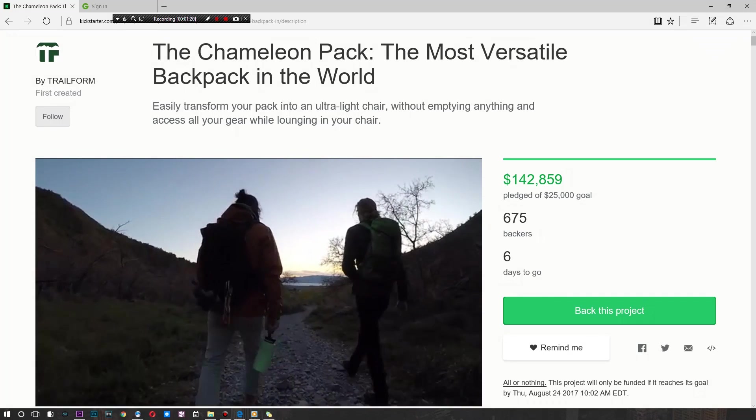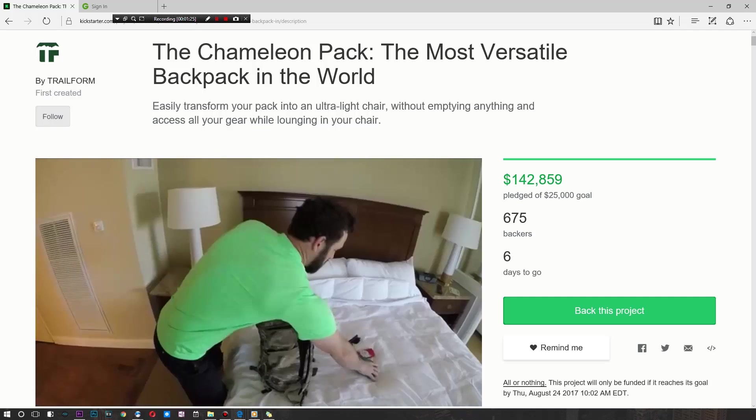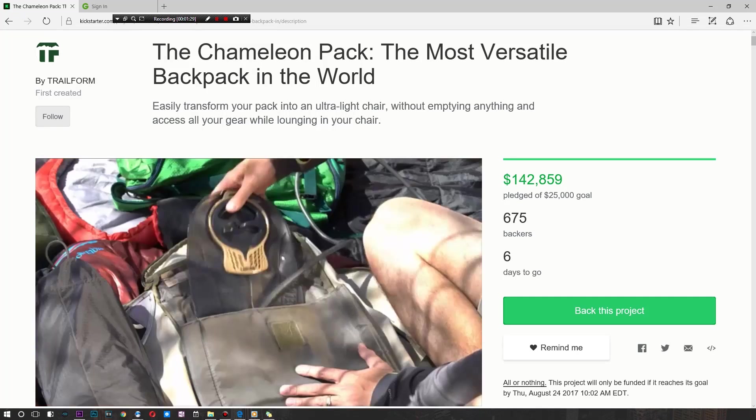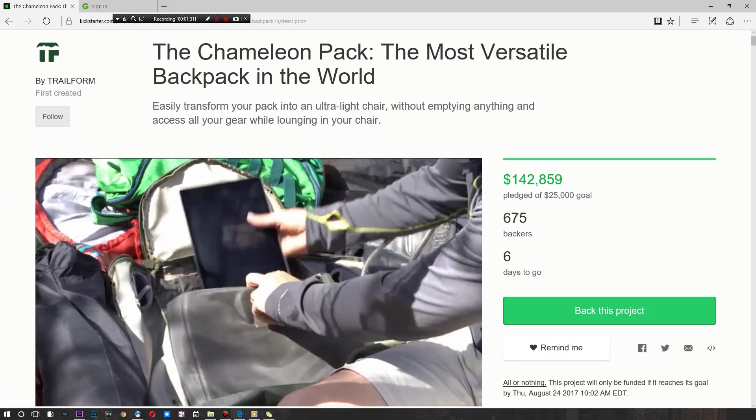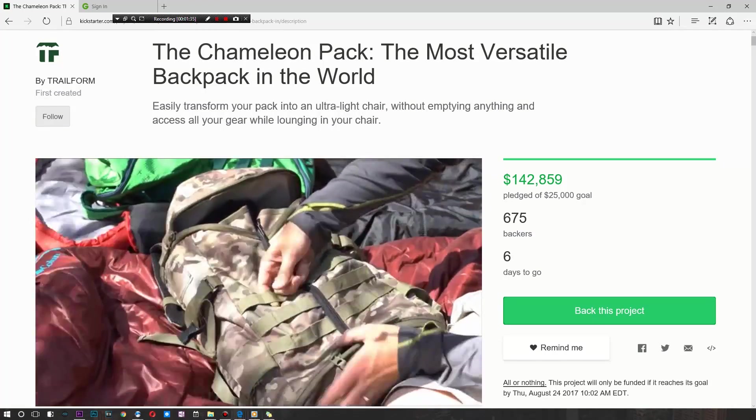This backpack is absolutely insane — I can't even call it a backpack. It's called a Chameleon Pack and it deserves its name. So if you guys have a chance and you're an adventurer, a hiker, or simply looking for a backpack that turns into a chair, because why not — even in the city this might be useful.